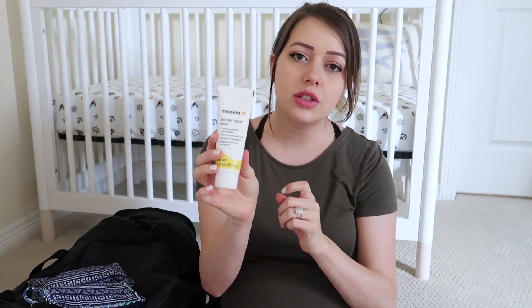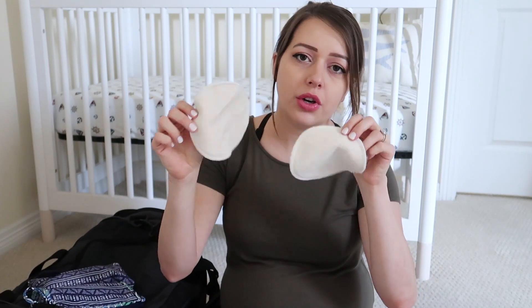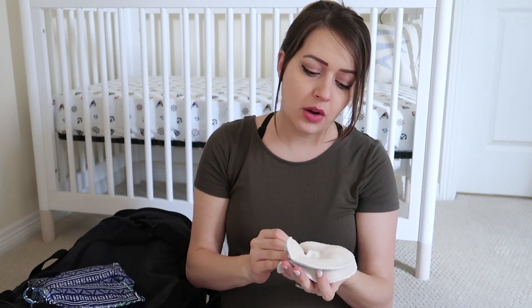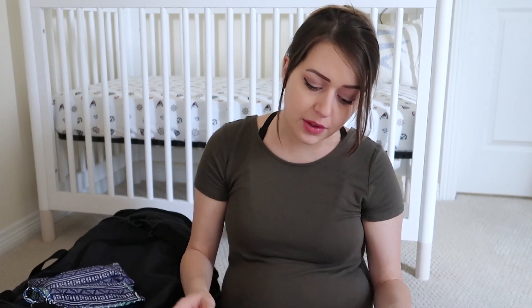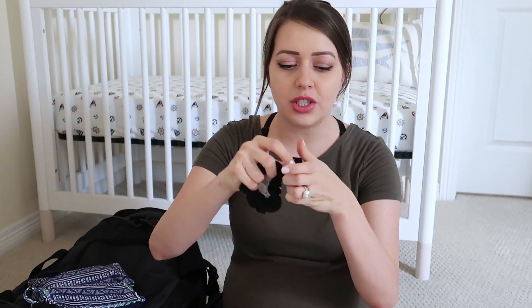The next thing I have is my medication area. I'm bringing some Lansinoh lanolin, some gel pads, and some washable nursing pads. I don't really know if I'll need all of these things, but I definitely wanted to bring items that might help for sore nipples since as a new mom I'm sure I'm going to have some discomfort. I know a lot of people's milk doesn't come in right away, so I'm not sure I'll need the nursing pads. I also just have a couple of scrunchies and a hair tie.